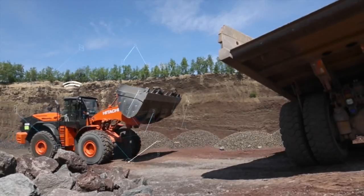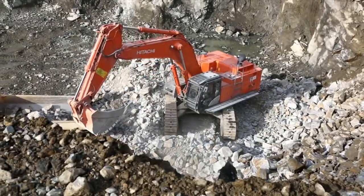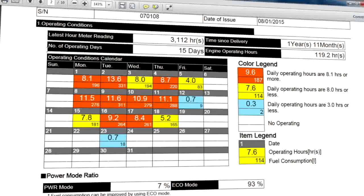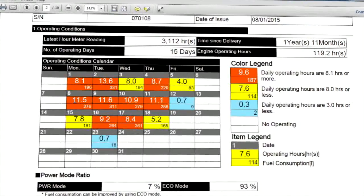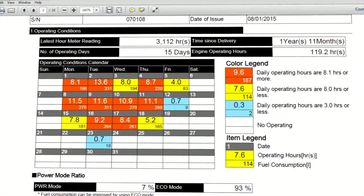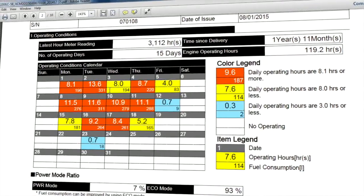The monthly report includes a detailed analysis of the operational data, ratios and hours. The operational data highlights daily working hours and fuel consumption in a colour-coded calendar format, giving you an insight into how productive and efficient your machine has performed in the past month.